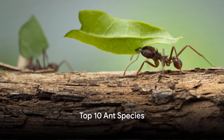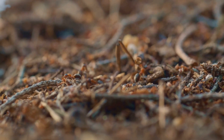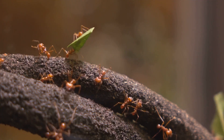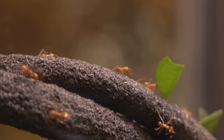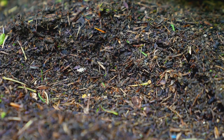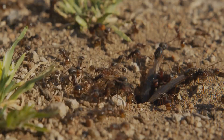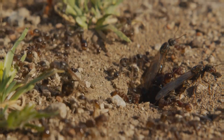Have you ever wondered about the diversity in the ant kingdom? There's a vast array of fascinating species, each boasting unique traits that set them apart. From the leafcutter ants that cultivate their own food to the bullet ant, infamous for its excruciating sting, the world of ants is brimming with intrigue. Each species has adapted beautifully to their environment, showcasing the incredible versatility of life. So let's dive into the world of ants and explore some of the most fascinating species.